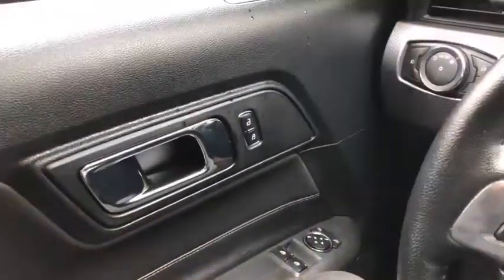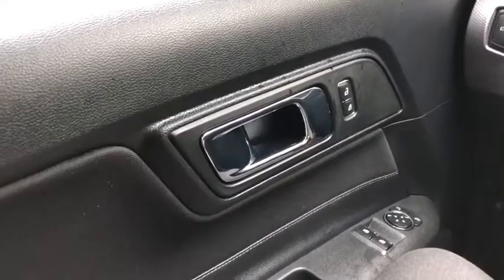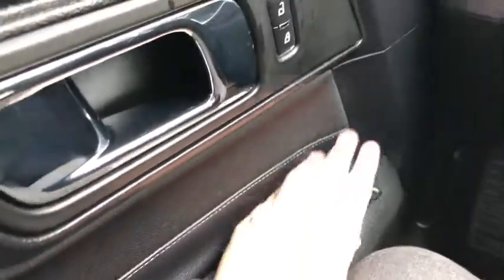Now let's take a look inside. Sitting inside the Mustang, going to do a quick run through of some of the features as well as go over the interior layout. Starting on the door panel you have your chrome door latch here with your power locks as well as your power windows and your power mirrors.